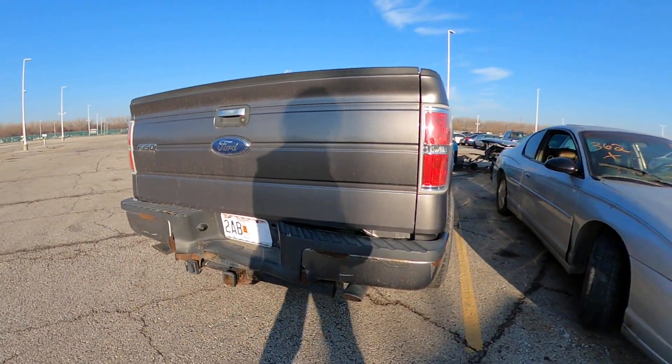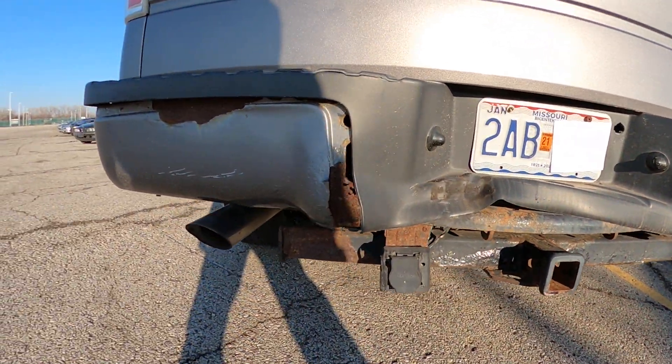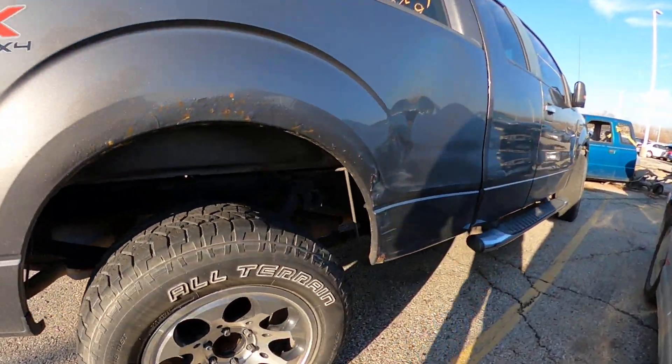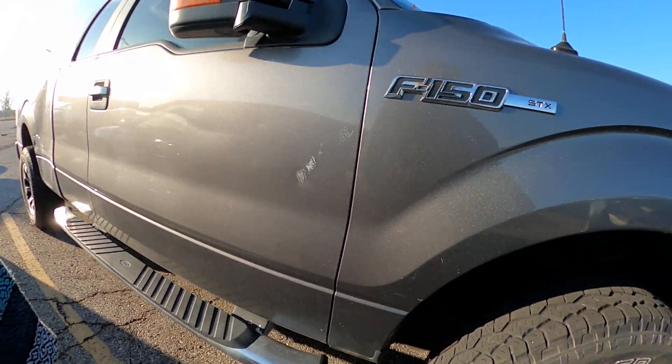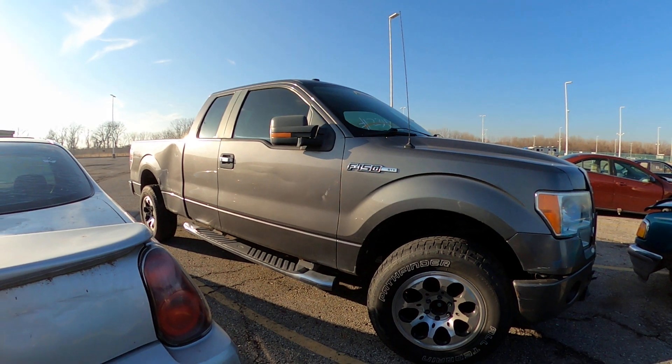Got a little rust action down there. Looks like there's an impact dent as well. Alright, there's your closer look — happy New Year!